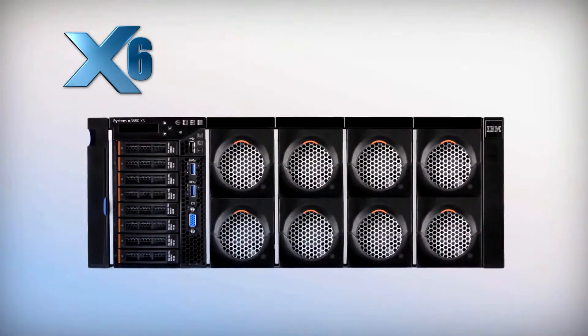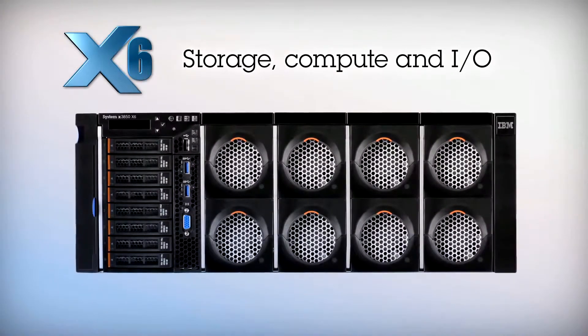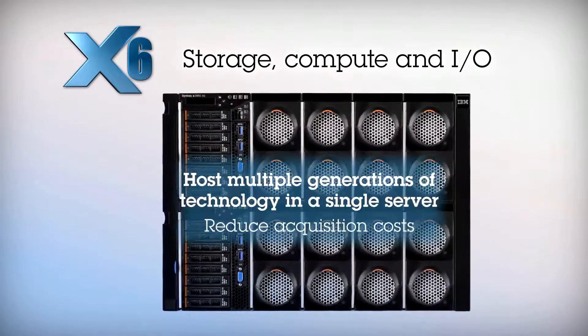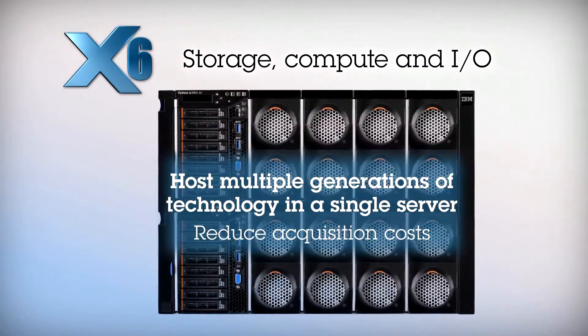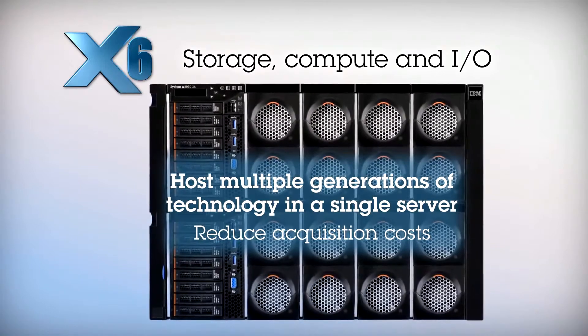x6 is agile. You can configure the server with x6 modular compute books for each of the major subsystems — storage, compute, and I/O. You can scale from two sockets to eight sockets and host multiple generations of technology in a single server, significantly reducing acquisition costs.